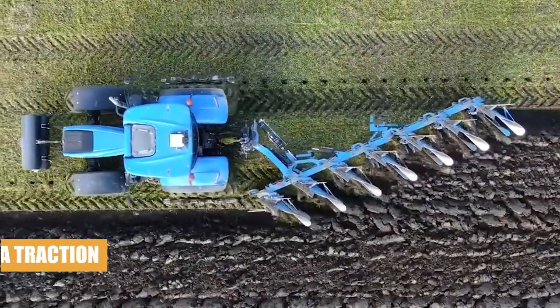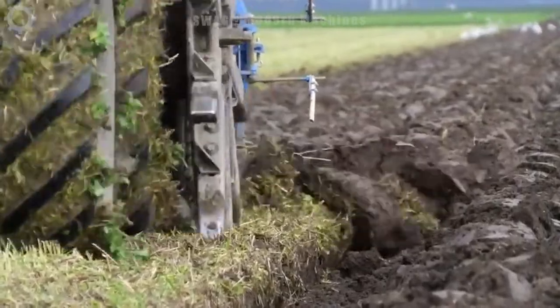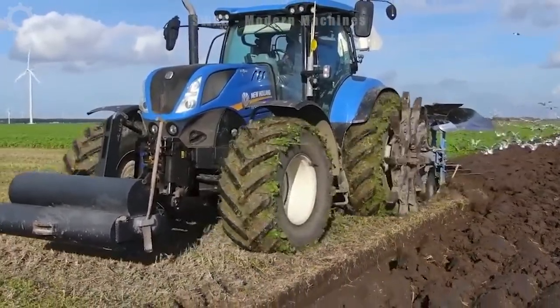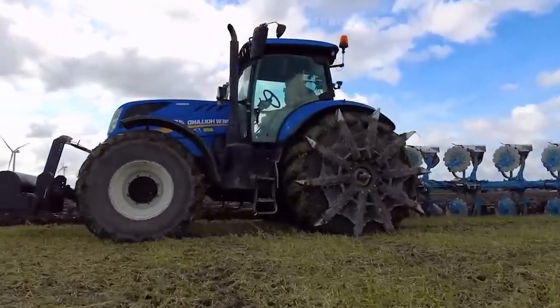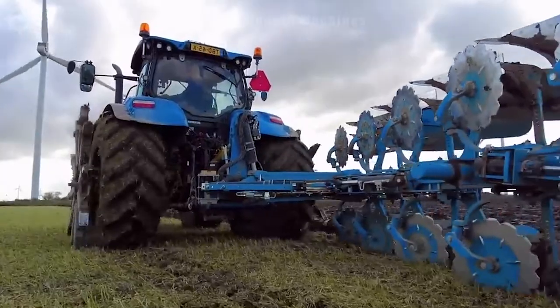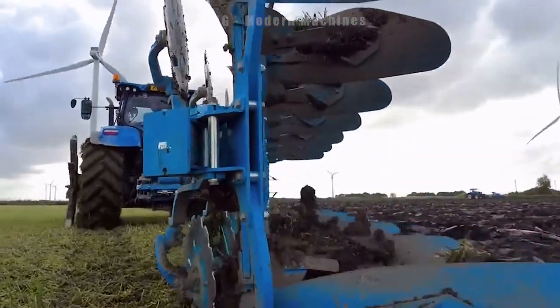The New Holland Devon Point 270 tractor and Limken Jewell 10 play vital roles in agriculture, aiding farmers in field work and enhancing farmland care. The 7.270 boasts a potent 270 horsepower engine and weighs around 9 tons, enabling diverse agricultural tasks.